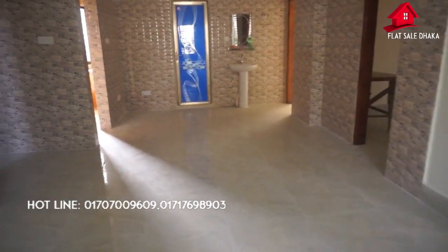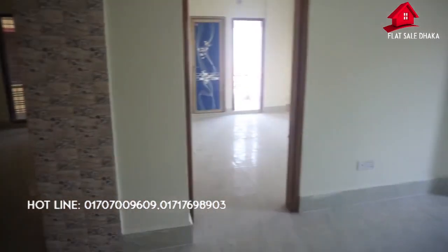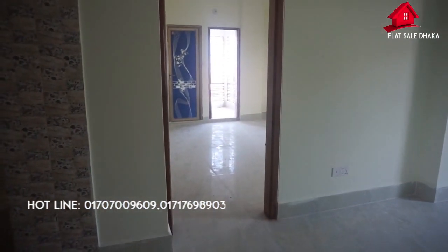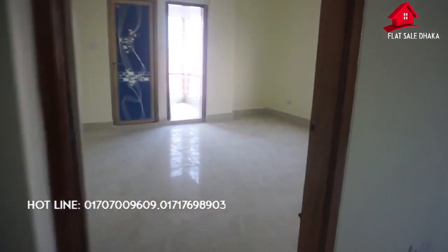This is a 600 square feet ready flat. It's a very reasonable price. We can see that the building height is 8 feet. This is the floor.